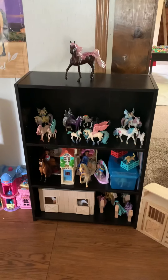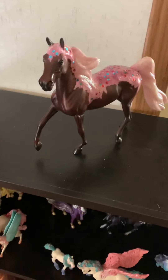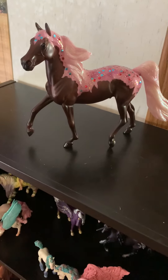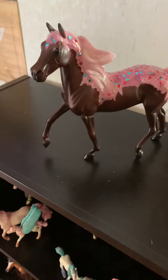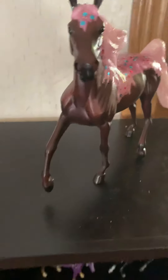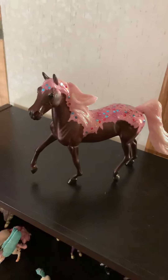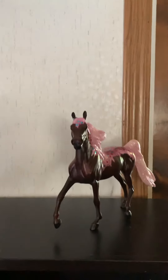I never knew how much model horses could bring joy into my heart and soul, but they do. I'm going to show off my model horse collection. This is my first ever Breyer horse — it's a Freedom Series decorated horse. It came with the name Cupcake, obviously, because it's a chocolate coat with pink icing, glitter, and sprinkles. It is just the cutest horse I've ever seen. I love everything fantasy and fun, and I can't wait to collect more Breyers.